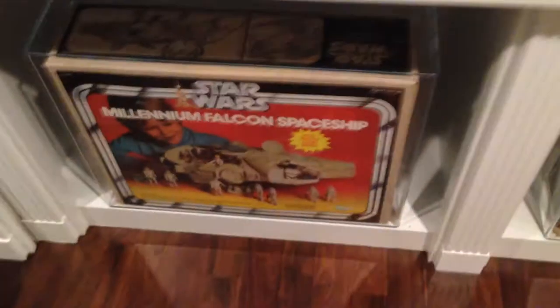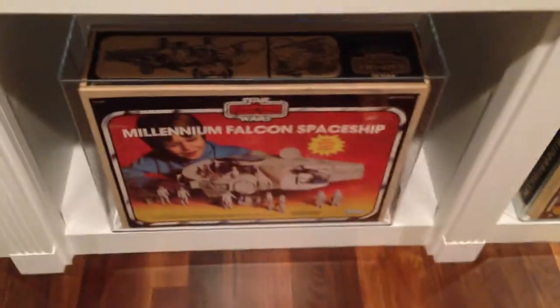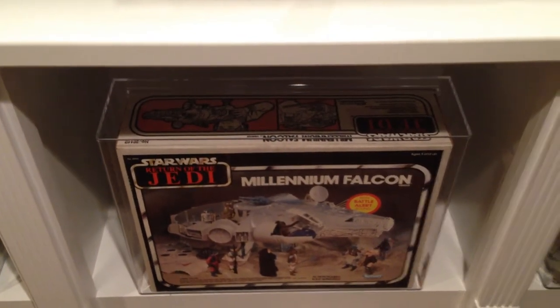Down below — the lights aren't on — but you've got the Star Wars box Falcon, the Empire box Falcon, and the Empire box Falcon with a different picture on the front. Then you have the Jedi Falcon, and that's all four Falcons that they ever made.